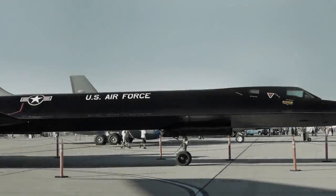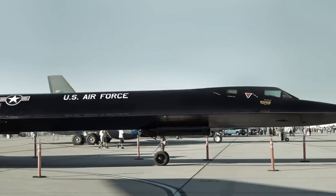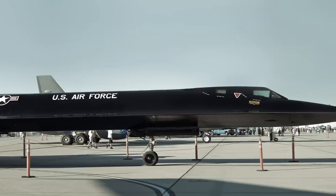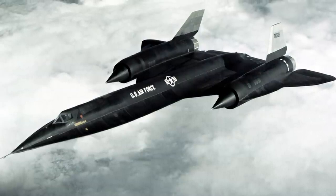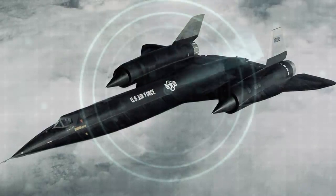Project Oxcart. To understand how these planes came to be and why they were transported in such a fashion, it's crucial to go back to the beginning of the classified Project Oxcart. Project plans called for the development of a new stealth aircraft after modifications failed to decrease the radar cross-section of the increasingly vulnerable U-2 plane.